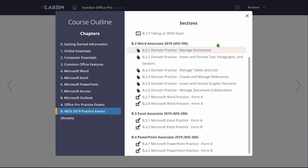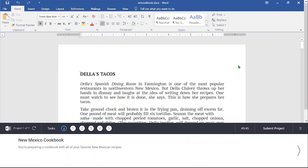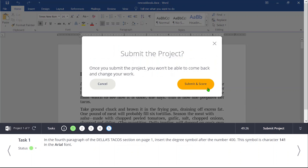We'll go back to the outline and take a look at one of the new improved Word practice exams. You can see that we have provided a new lab interface that offers a similar experience to the MOS exams. Small projects are provided that include multiple tasks. In the new interface, tasks can be flagged for review or marked complete if a student is satisfied with their work. When finished with all tasks, the student submits the project and is returned to LabSim to launch the next project in the exam.